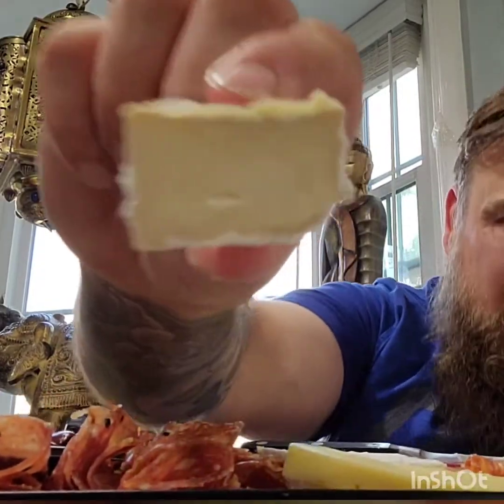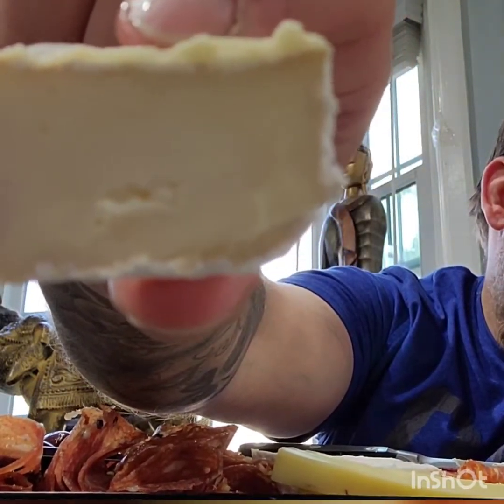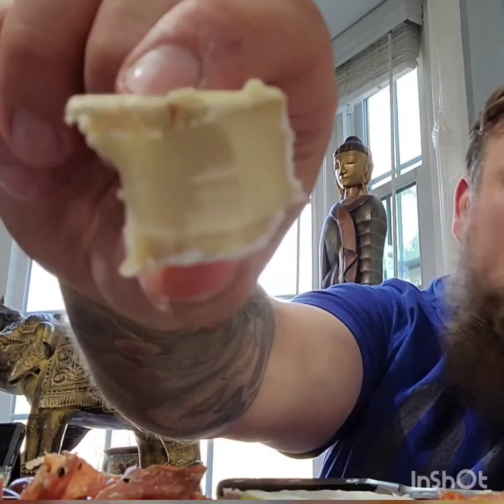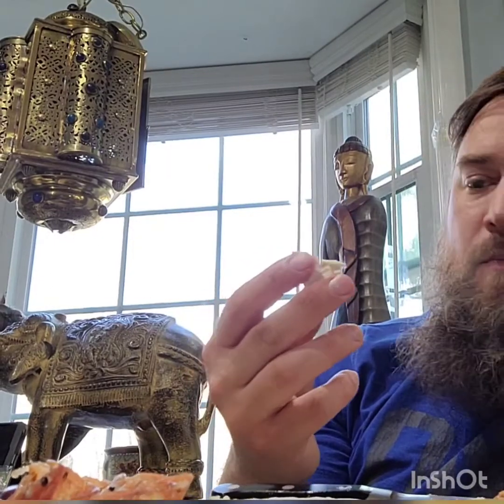And we're going to try this other lovely Brie. So, this is President's Brie or Mild Brie — it's one of those. It's a little more... it's not as soft as the other one.